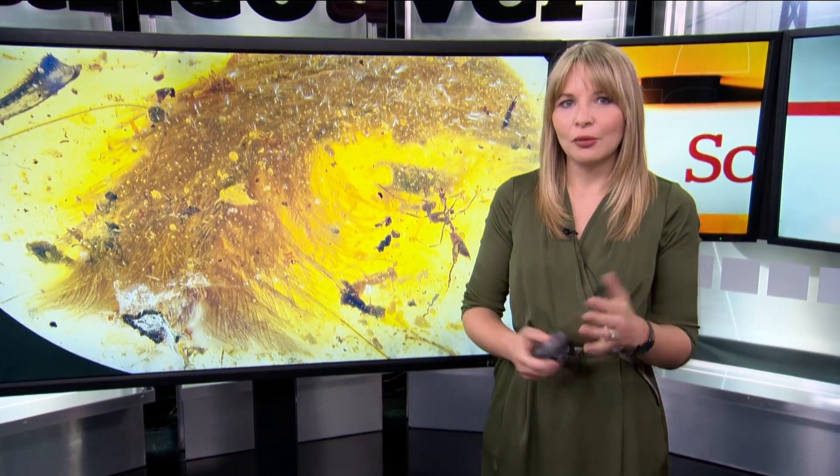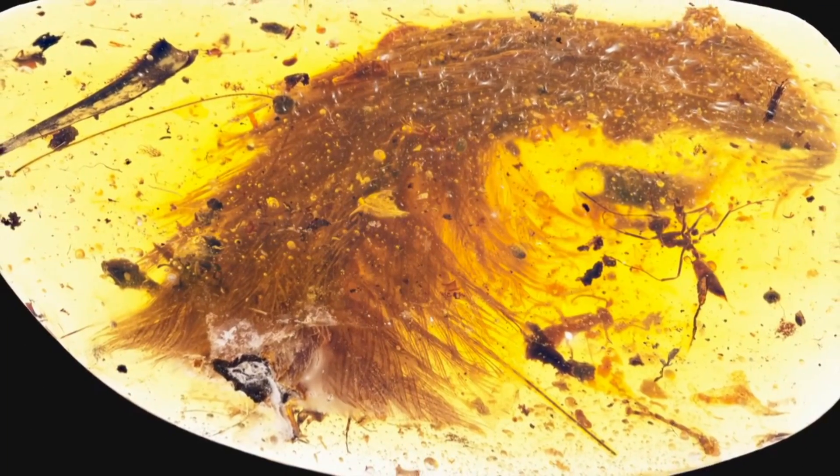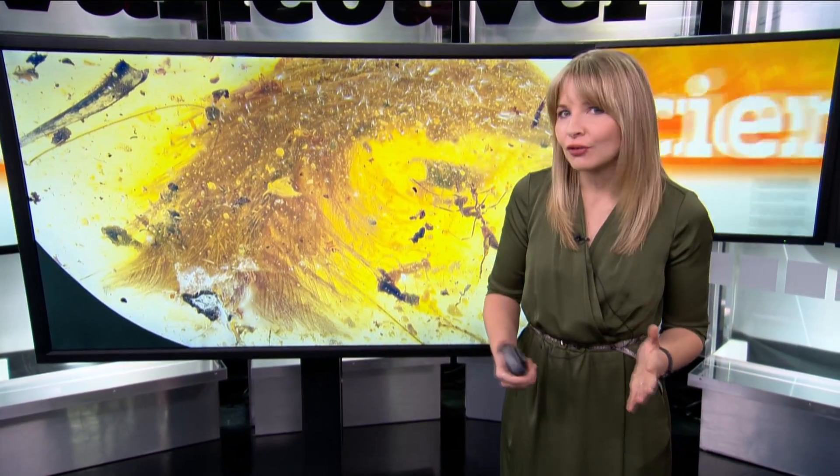Researchers believe this tail belongs to a juvenile coelurosaur, part of a group of theropod dinosaurs that include everything from tyrannosaurs to modern birds. The amber sample comes from a mine in northern Myanmar.